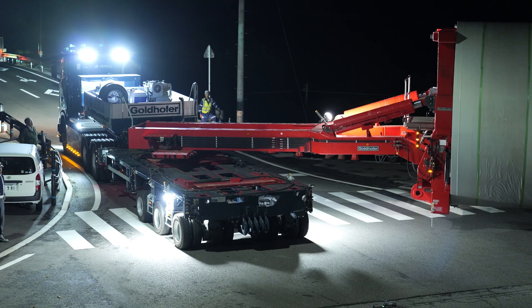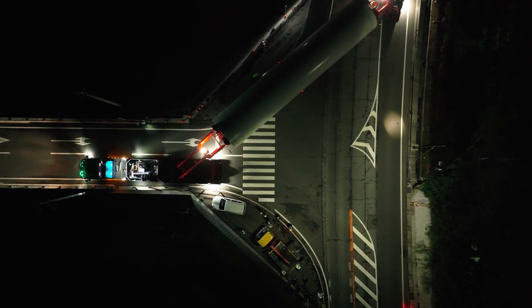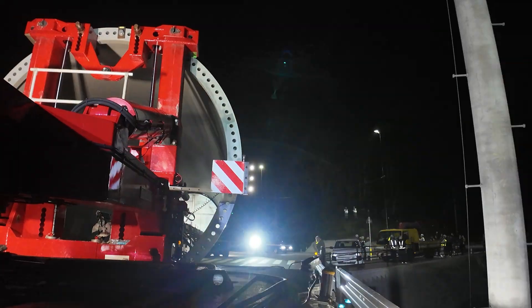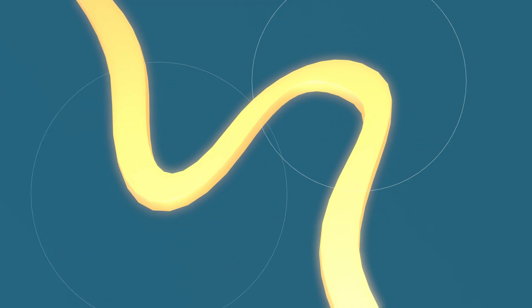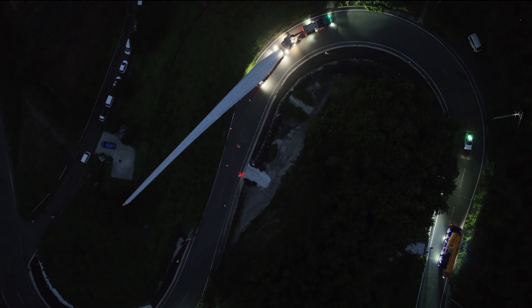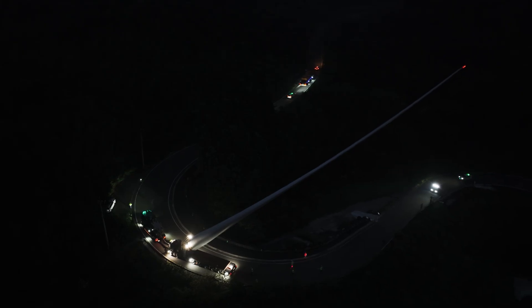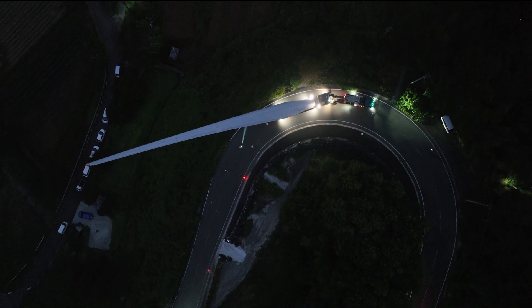Even with immense loads, from city streets to narrow mountain roads, the journey holds no surprises for Denzai's team. As they approach a steep S-bend, a towing vehicle stands ready, prepared as a contingency for any situation. But the FTV-550 powers through, clearing the challenging bend without assistance, exactly as planned.